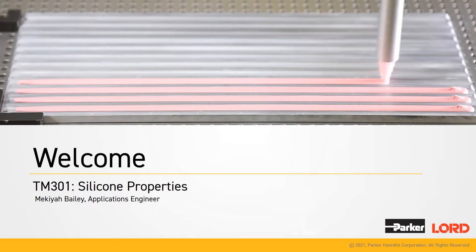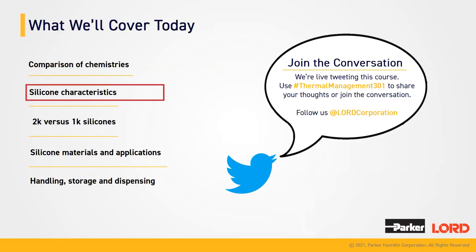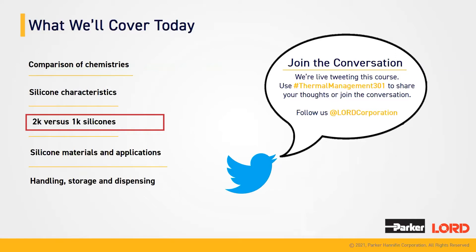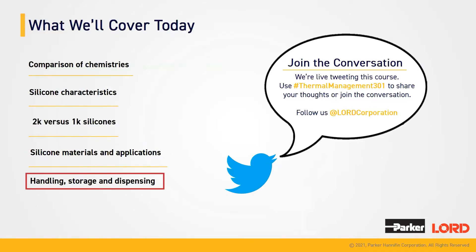We're going to be discussing silicone properties from some of our silicone products offered here at Parker Lord. Today, we're going to be covering some of the comparisons of the different types of chemistries offered at our company, some of the silicone characteristics, the differences between 2K and 1K silicones, silicone materials and applications, and handling, storage, and dispensing of our silicone products. If you would like to participate and join in on the conversation, you can follow us at Lord Corporation on Twitter and use the hashtag thermalmanagement301.